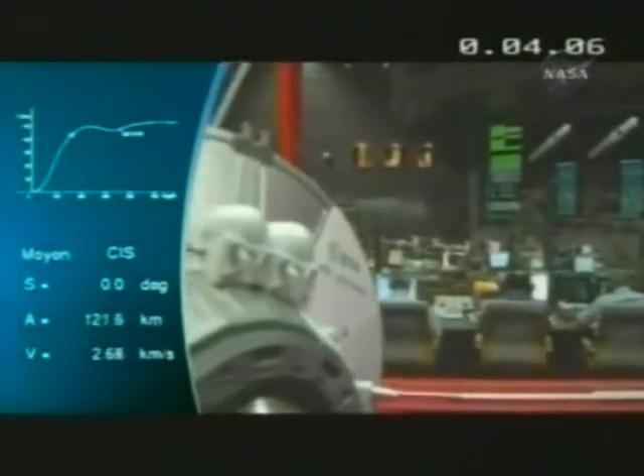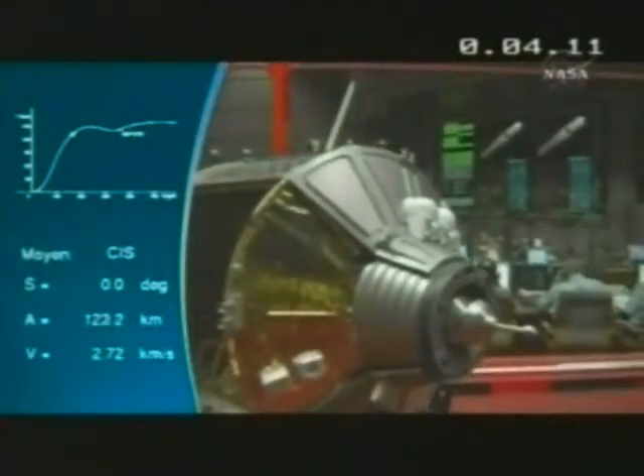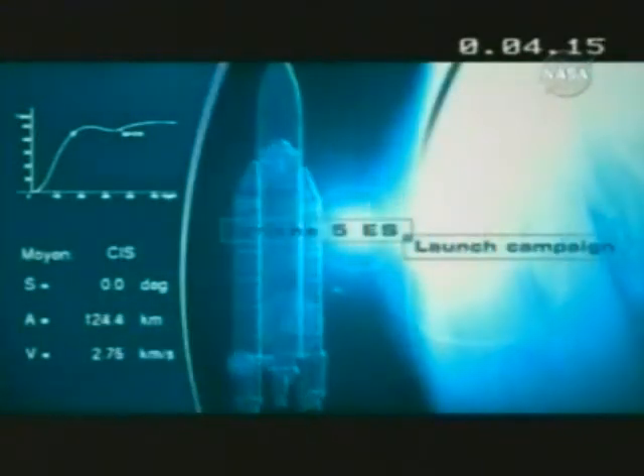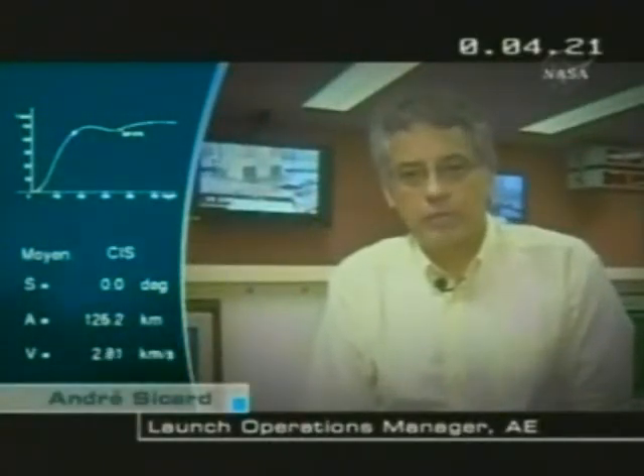The launch site manager, Mr. Sikar, spoke a moment ago about the launcher campaign. The launch campaign for this flight — Flight 181 — began at the end of last year and lasted throughout January.